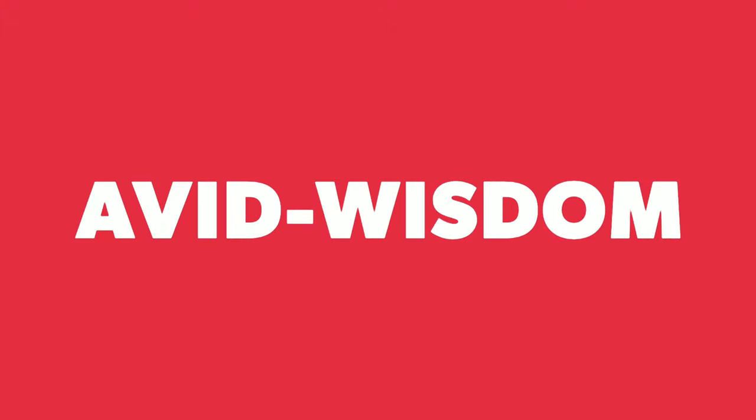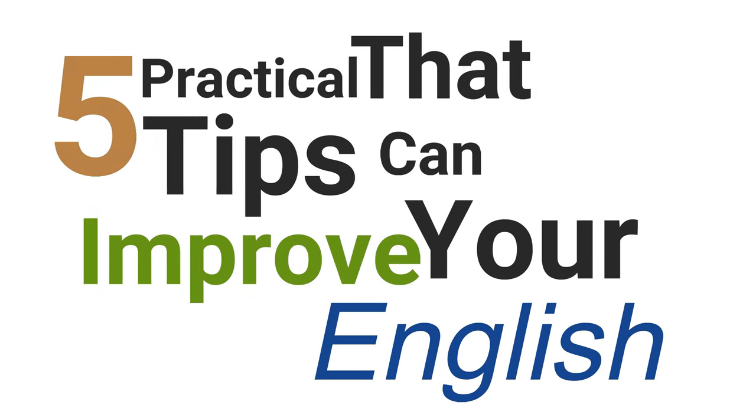Hello everyone and welcome to Avid Wisdom. Here are 5 practical tips that I have used to improve my English, and I hope it does the same for you.